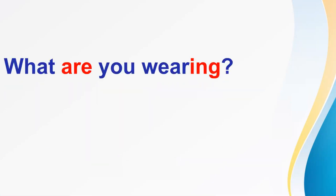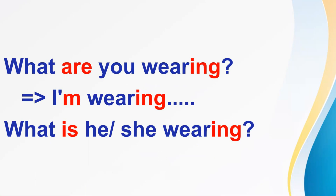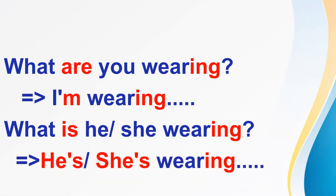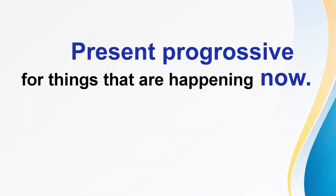Okay, you see the structure like that. What are you wearing? I'm wearing something. What is he or she wearing? He's or she's wearing something. You see: I'm, is, are — they are to be. Wearing is a verb with -ing. So, to be plus verb -ing. This structure is called present progressive. Present progressive is for things that are happening now. Okay, now let's move on.